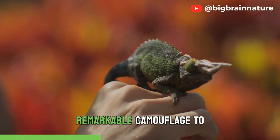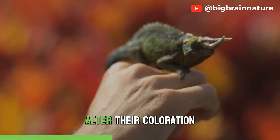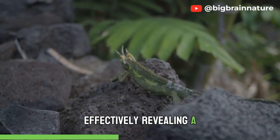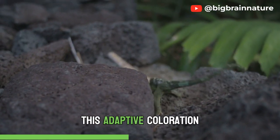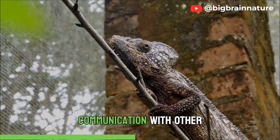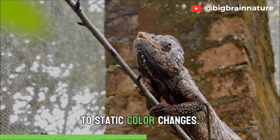Chameleons owe their remarkable camouflage to a combination of specialized skin cells called chromatophores. These pigment-containing cells allow them to alter their coloration by expanding or contracting, effectively revealing a palette that ranges from vibrant greens to earthy browns and even striking blues and oranges. This adaptive coloration not only helps them remain hidden, but also serves as a means of communication with other chameleons and, in some species, for mating displays.